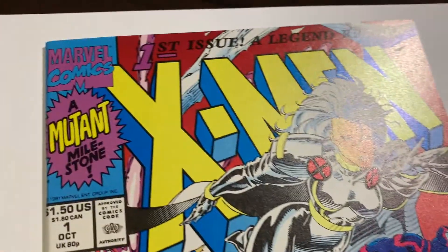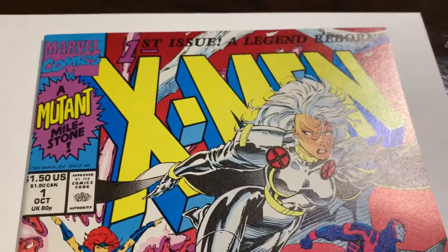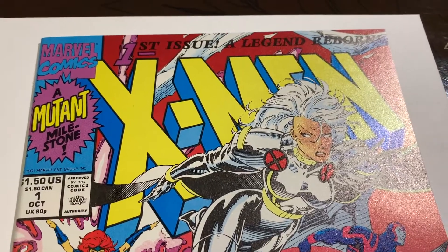No dimples, nothing on the back or the front — so I think this has got to be a 9.8. We're going to send it for a pre-screen. What do you think? Let's check out the results.